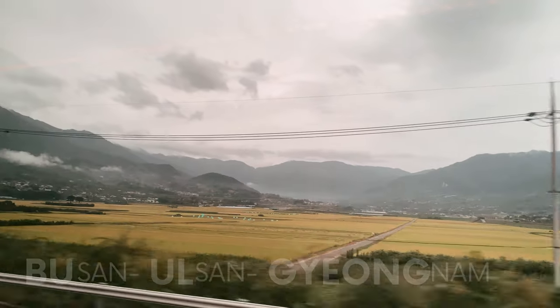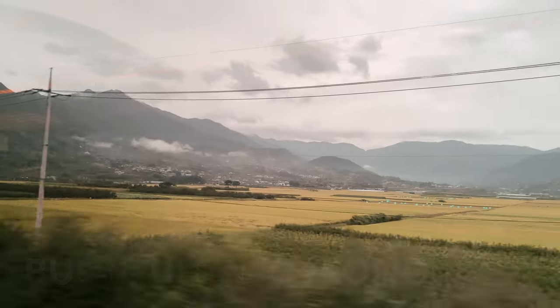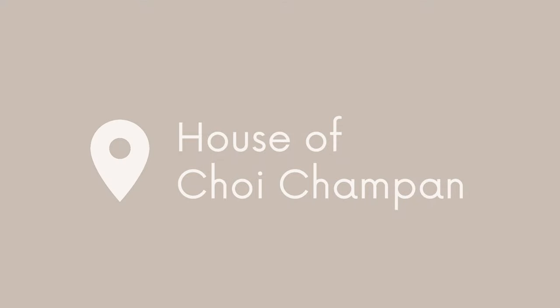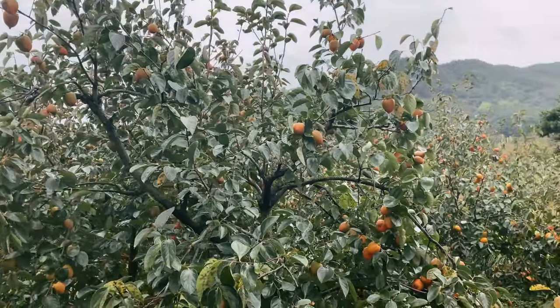Welcome to the third and final part of my Boolkyong trip. We are on our way to the Gyeongnam area, to be more precise to Hadong at the south coast of Korea. This third part of the trip is all about nature and traditional Korea.